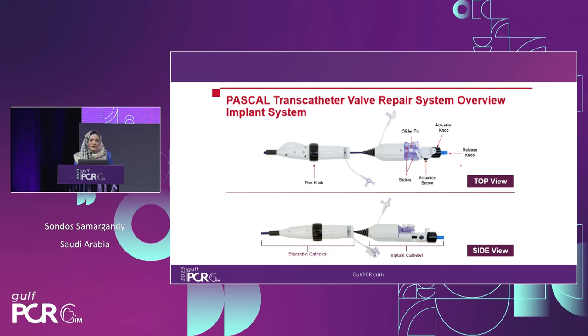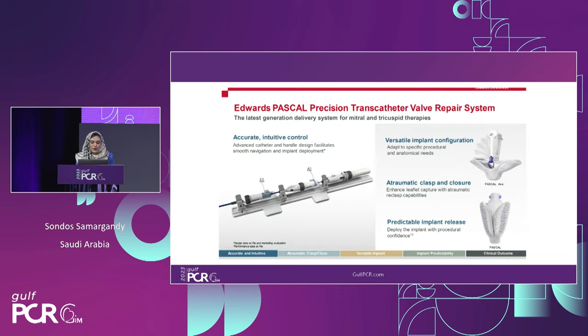Comparing generations: the old first-generation Pascal had multiple knobs and wires, making it a tedious procedure to release the implant. The new Precision system is a very elegant, tube-like implant — simple, delicate, and color-coded with gray and black at the end. Key advantages include independent grasping capability, and a versatile configuration with a clasp at the end providing more friendly leaflet interaction — particularly useful in elderly, small female patients where multiple capture attempts might risk leaflet injury.